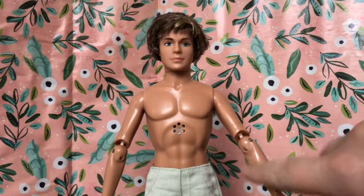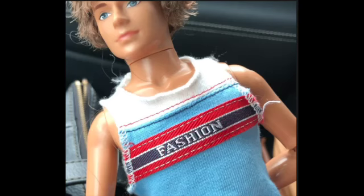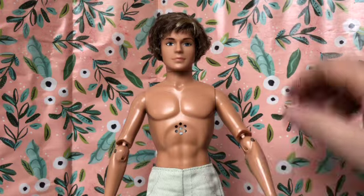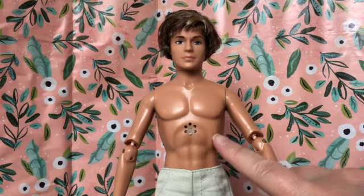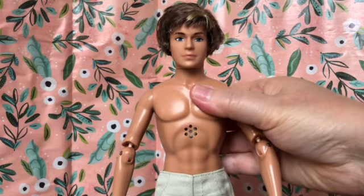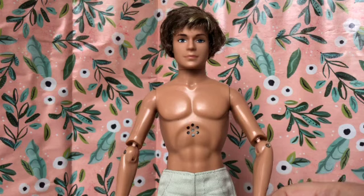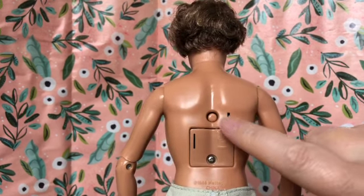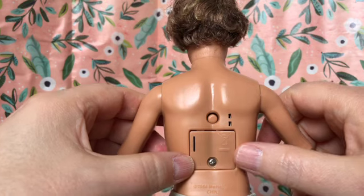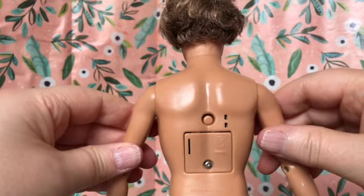I wanted to show you the surprise waiting for me when I took off the shirt — this was apparently a singing doll. I didn't notice because he had that shirt on in the box at the thrift shop, and honestly if I had known I might not have picked him up, mainly because I was concerned about cleaning the doll with that mechanism. But it didn't work anyway, so I couldn't have messed it up. I was careful not to get a lot of water in his body. There's some kind of battery compartment and a button to push, but it just doesn't work. I might be able to open it with a screwdriver, but I don't really need him to sing, so it's fine.